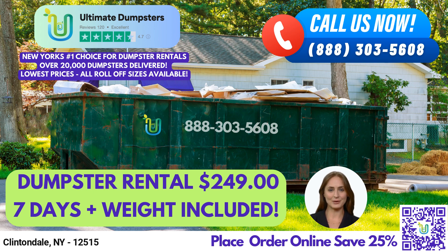We offer free quotes and estimates for every job and customer. One of the unique benefits of using Ultimate Dumpsters is our ability to provide same-day delivery when orders are placed in the morning. This is particularly important for those last-minute cleanup jobs or urgent waste disposal needs.